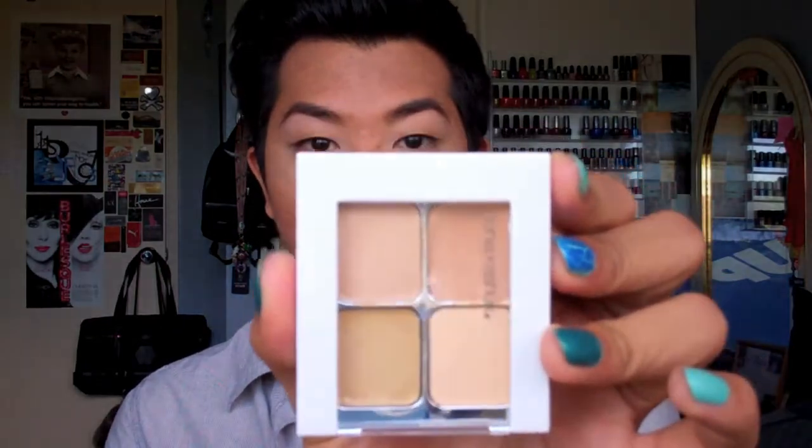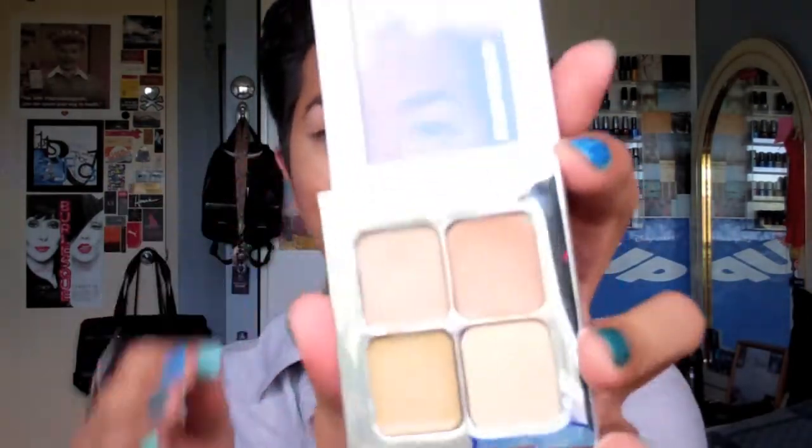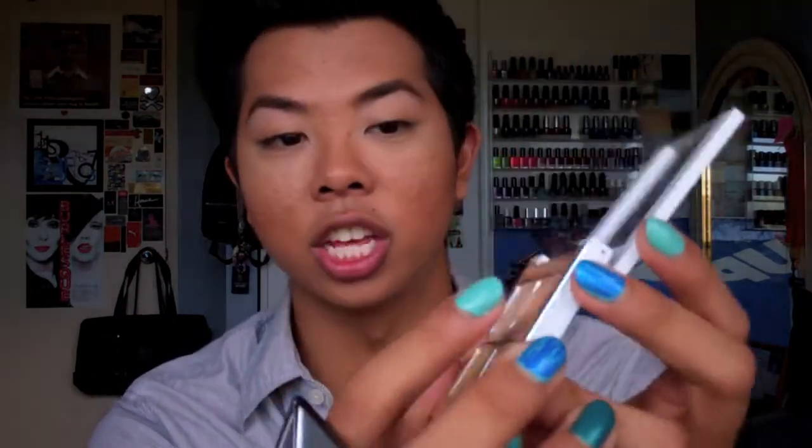I know some people don't like the Maybelline Dream Liquid Mousse because they say it's too silicone-y and sticky, but I really like it — good coverage and it goes on well with my skin. In terms of concealer, last month I mentioned I was running out of my Benefit Boi-ing concealer and a lot of you gave suggestions. The one I picked up is the Sonia Kashuk Hidden Agenda concealer palette. I've been using it every day, mostly the darkest shade, and I think I'm going to hit pan soon. It's definitely worth purchasing and a lot cheaper than the Benefit concealer.